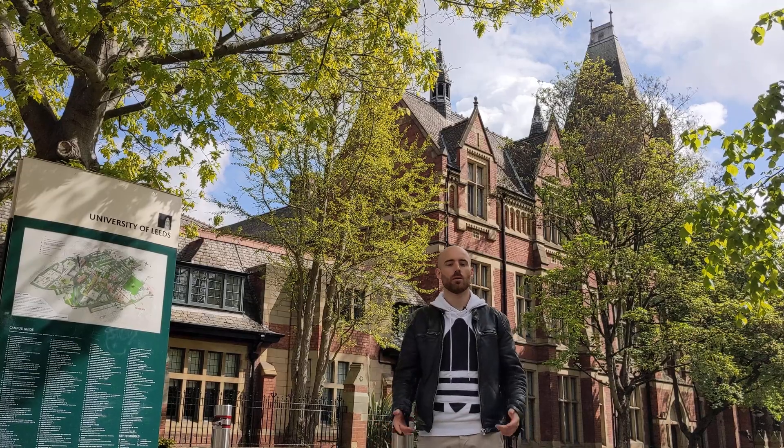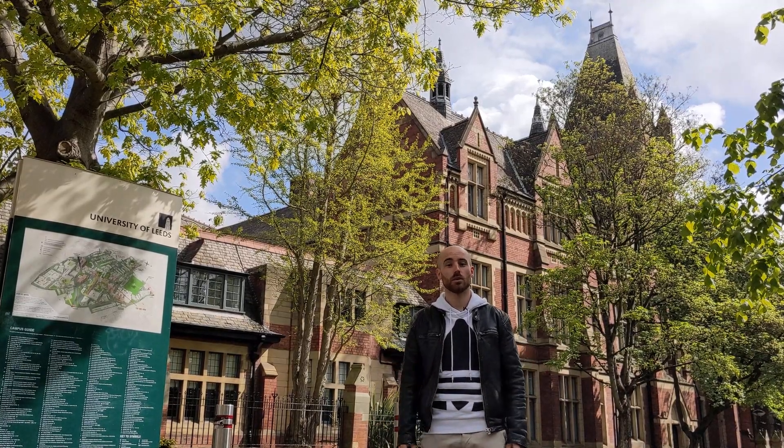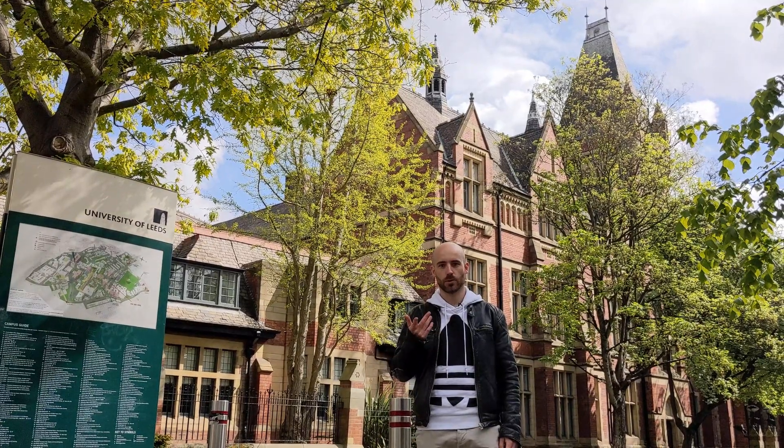You already got a quick impression about what research looks like, but today I would like to take you through the whole process in a bit more detail and share some of my findings with you. So let's go.